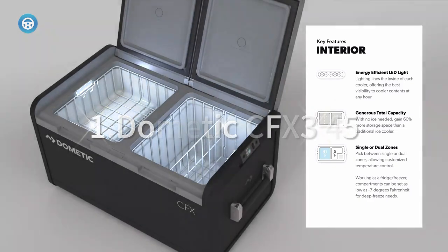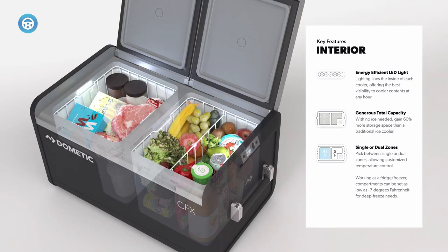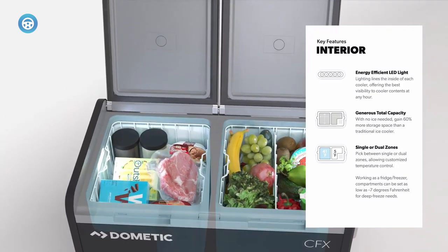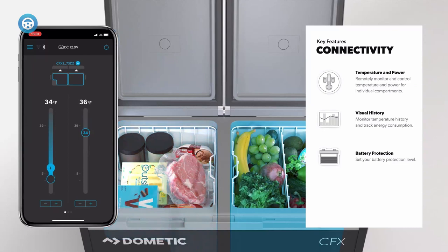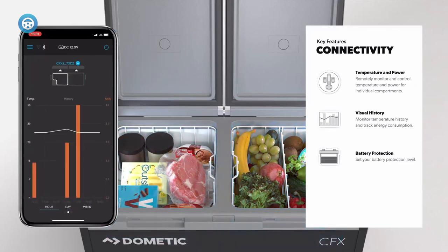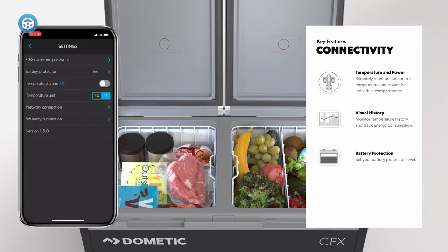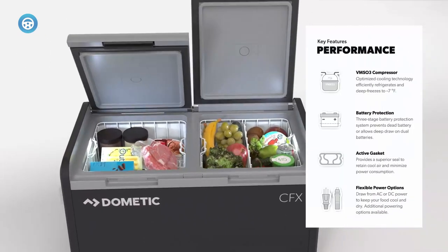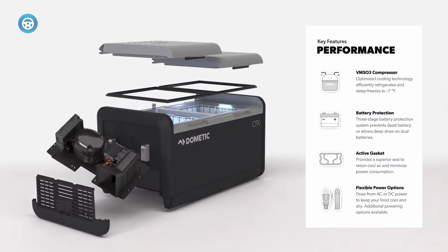1. Dometic CFX 345. The Dometic CFX 3 lineup is one of the best on the powered cooler market. There are seven different sizes available ranging from 25 liters to 99 liters, including a 75-liter and 95-liter dual zone version. These powered coolers draw 50.7 watts of power while cooling, even to sub-zero temperatures, which is less power than a typical 60-watt household light bulb. The CFX 3 offers better temperature control and insulation quality than other powered coolers in its class.